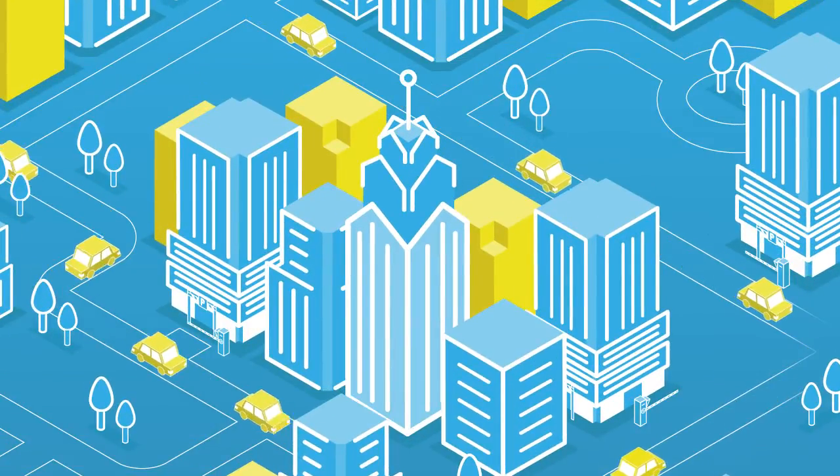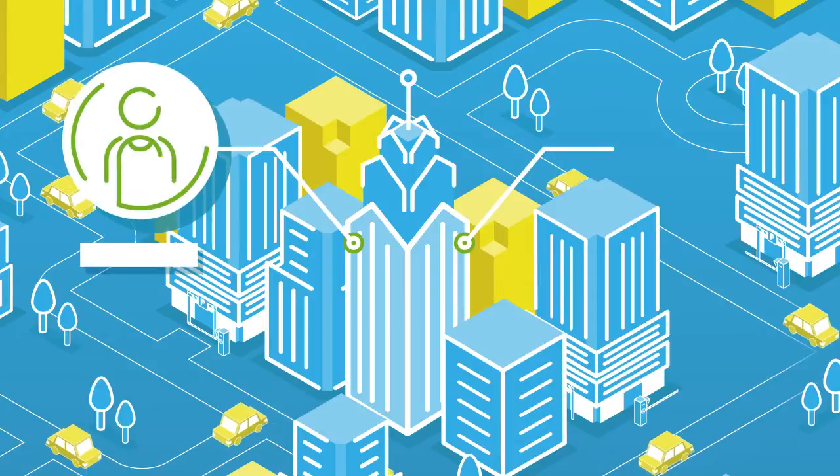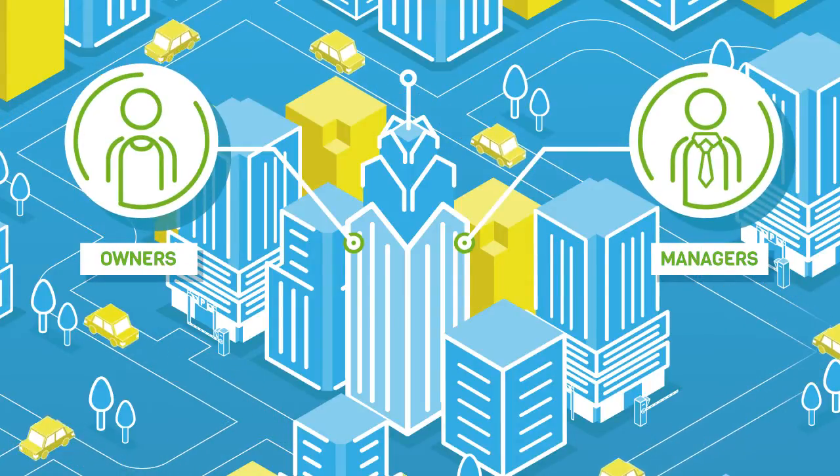Divi is the only on-demand parking technology purpose-built for owners and managers of property. Our turnkey solution is quick to set up and simple to use.